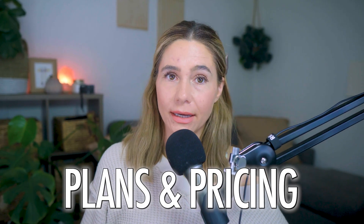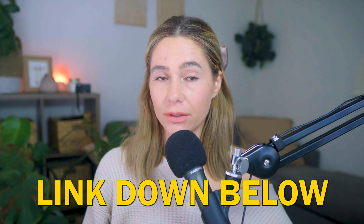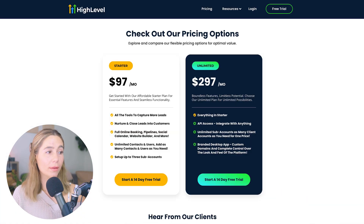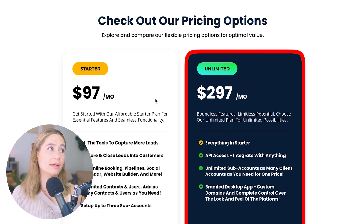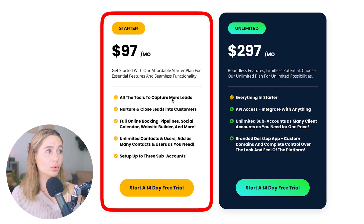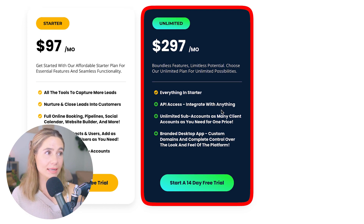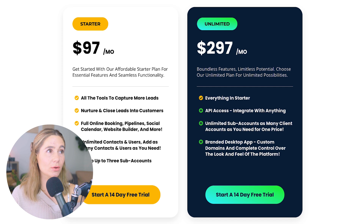Now let's take a look at the pricing options. Click the exclusive link in the description to get a 14-day free trial. They have two pricing options: the Starter plan at $97 a month, which includes all the tools to capture and nurture leads, full online booking, pipeline, social calendar, website builder, and more — you can add as many contacts and users as you need and set up to three sub-accounts. The Unlimited plan is $297 a month and includes everything in Starter plus API access, unlimited sub-accounts, as many client accounts as you need for one price, and a branded desktop app. If you are a small business, I would recommend starting with the Starter plan.